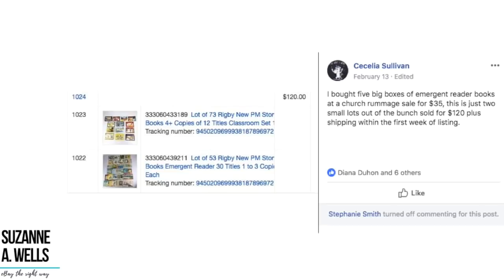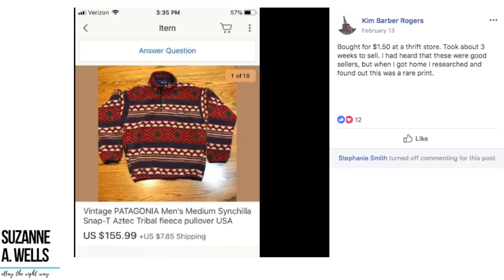Cecilia bought five big boxes of emergent reader books at a church rummage sale for $35. Just two small lots out of the bunch sold for $120 plus shipping within the first week of listing. Books are easy to list, easy to ship, and they don't break. Books are great.